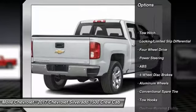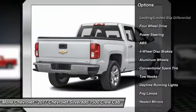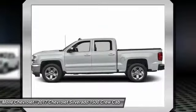Stability control, traction control, anti-lock braking system, keyless entry, power passenger seat, steering wheel.